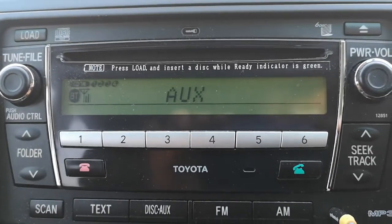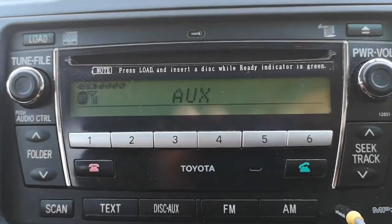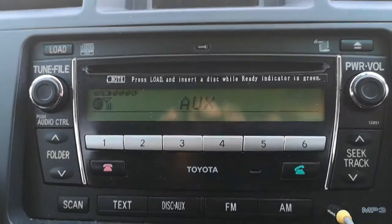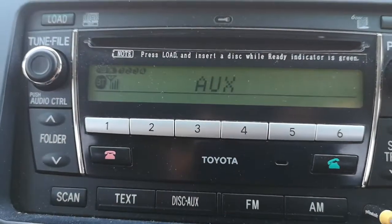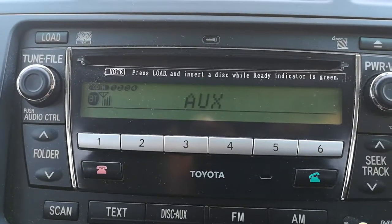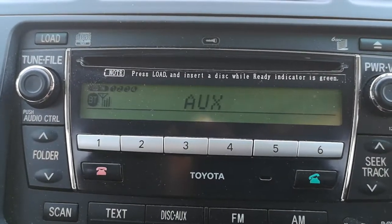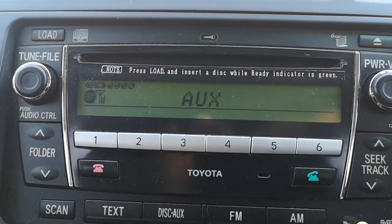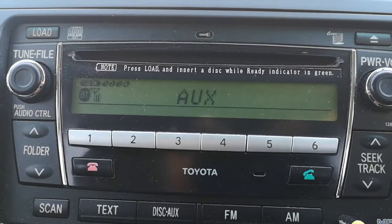Hi guys, I'm trying to basically connect my phone to a Toyota Kluger 2009 audio system. I struggled a bit but finally found how to do it, so I thought I should share it with everyone.